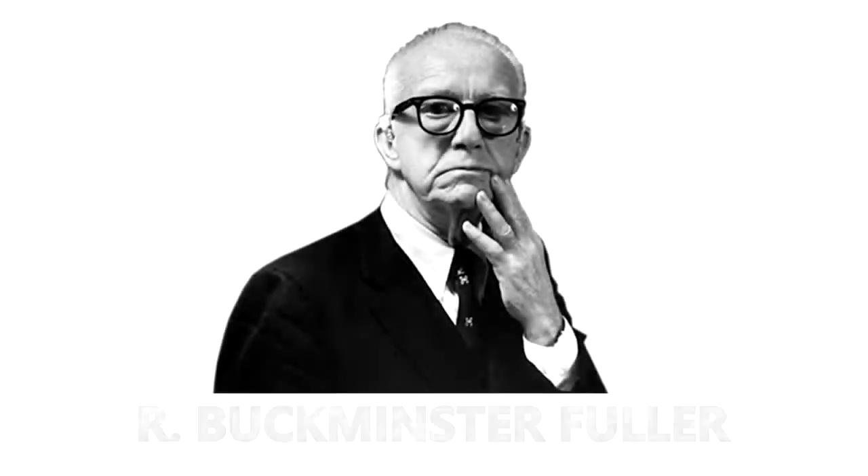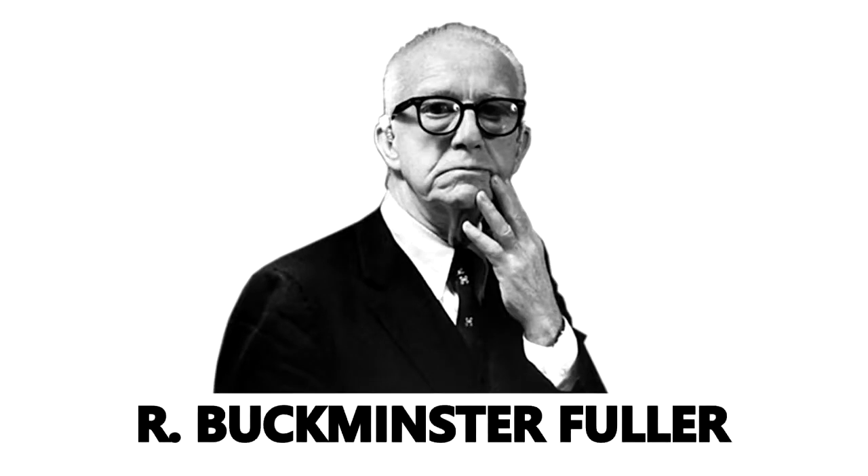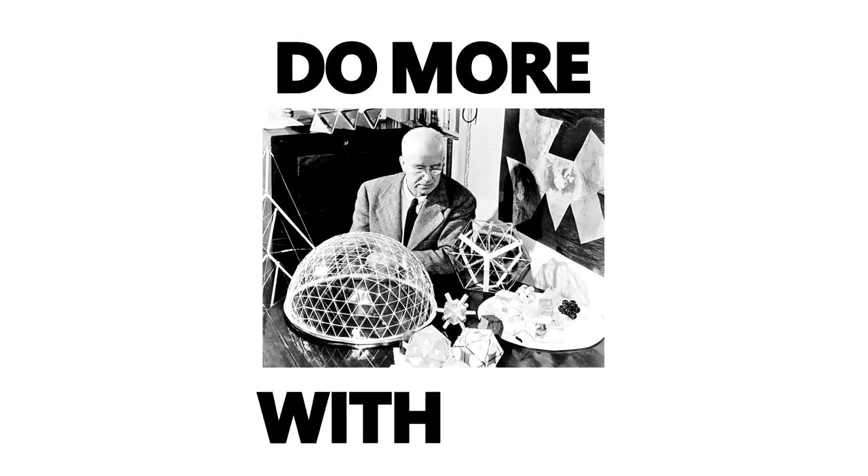Richard Buckminster Fuller was one of the most famous designers and inventors in the 20th century, who had a particular interest towards improving society with his many inventions and ideas. Spanning more than five decades, he developed solutions to human problems in designing technologies that do more with less.